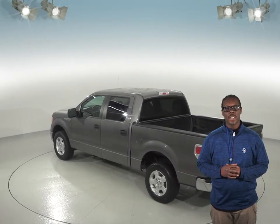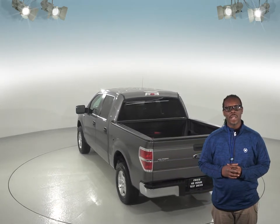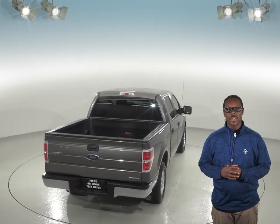Inside the spacious crew cab, you'll be able to seat up to 5 comfortably with the second-row seating. For entertainment, you'll have an AM/FM radio that's Sirius XM ready and a CD player. This truck also has Microsoft Sync to wirelessly connect your phone to the car.